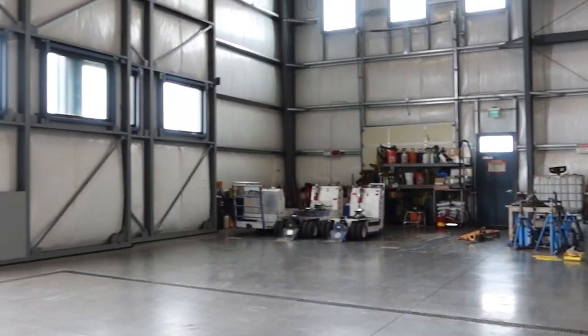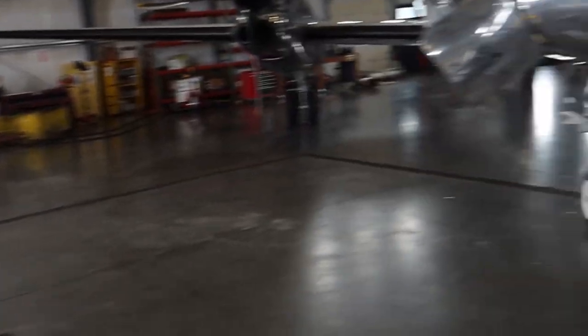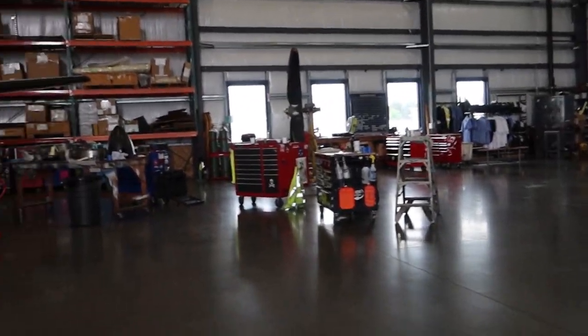This Portland hangar is nice — clean. Might have to move to Portland soon enough.